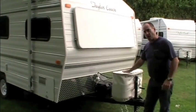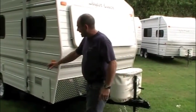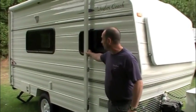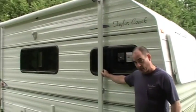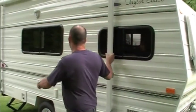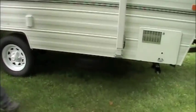Still got your double 20s on the front, your battery. We have the BAL jacks on the back. It has the A&E rolled-out awning on the side — it's a 10-foot awning. You have the porch light, and we have our spare tire still mounted on there.